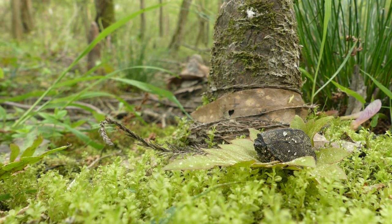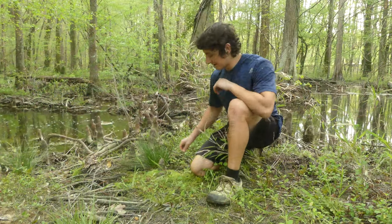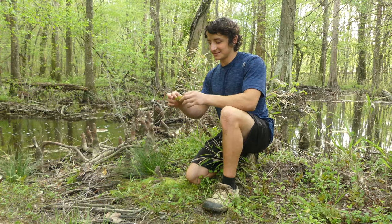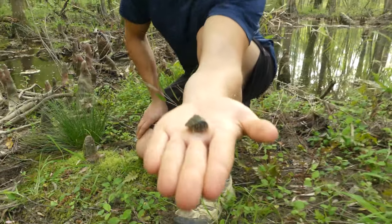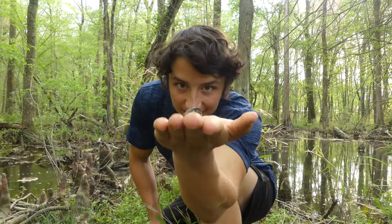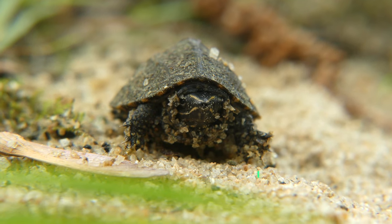But snakes weren't the only reptiles out and about during the warm weather. Check out this absolutely tiny turtle — that is literally the smallest turtle I've ever seen in my entire life. He is ponderously tiny, like this is beyond reason. This guy is actually maybe a common musk turtle.